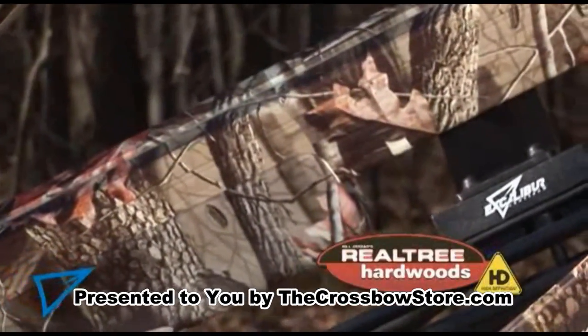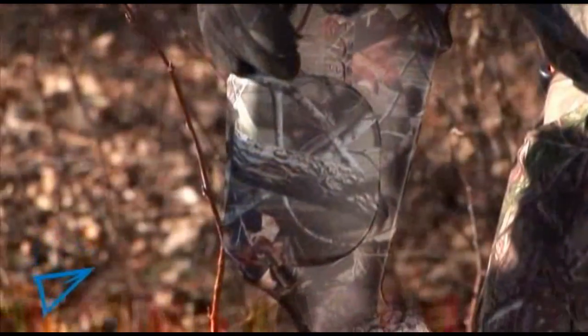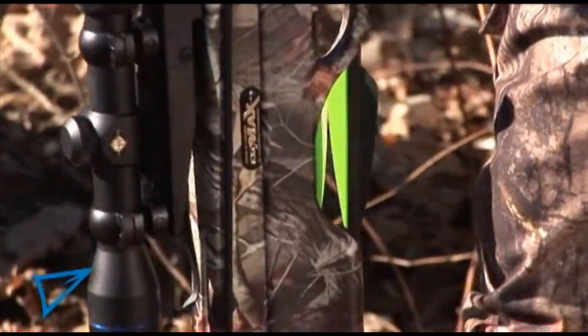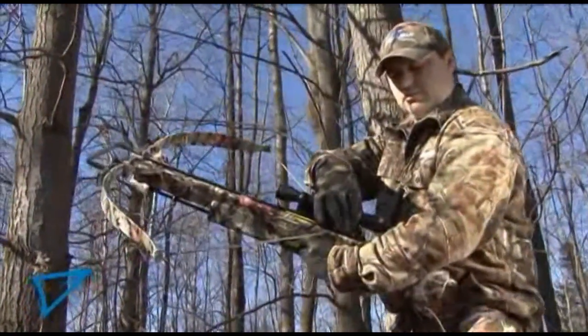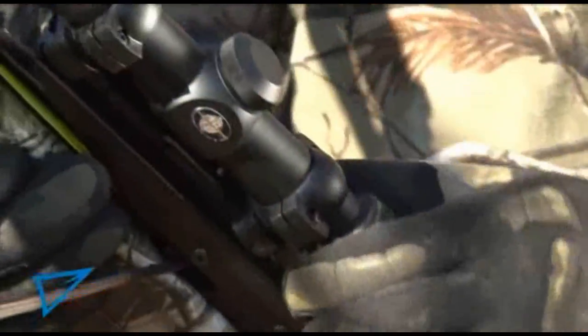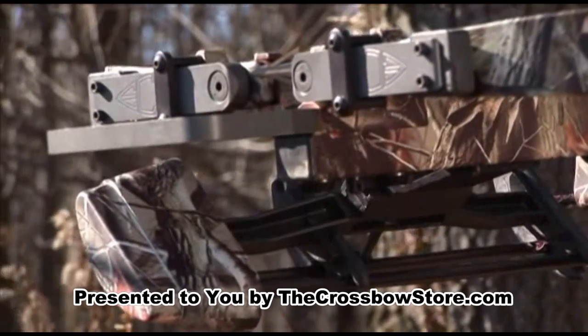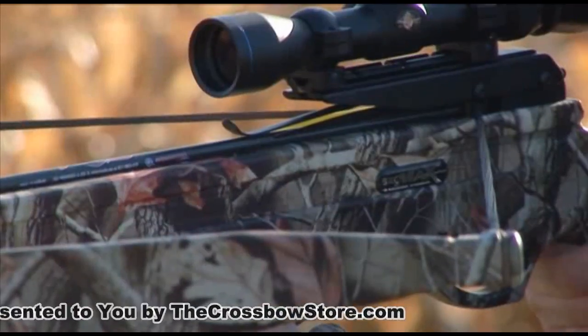The Exomax comes finished front to back in Realtree Hardwoods HD camouflage, using the color fusion process for the most detailed and realistic camo finish ever, and includes our comfortable ambidextrous cheek piece. It is also drilled and tapped to accept our optional scope and quiver mounts, and comes with our exclusive dissipator system to reduce noise and vibration on firing.